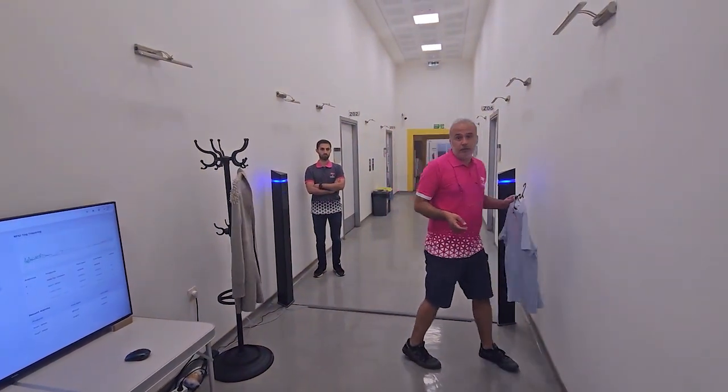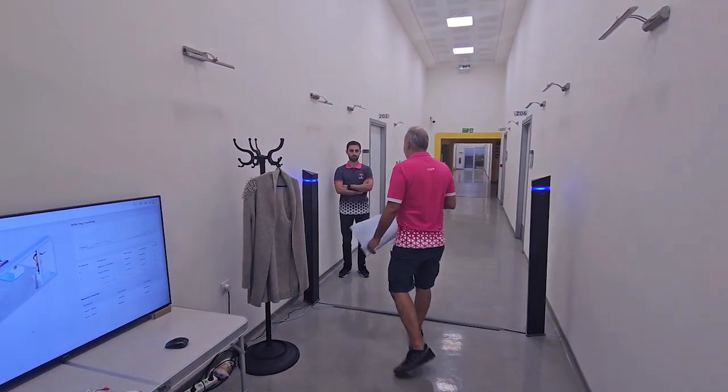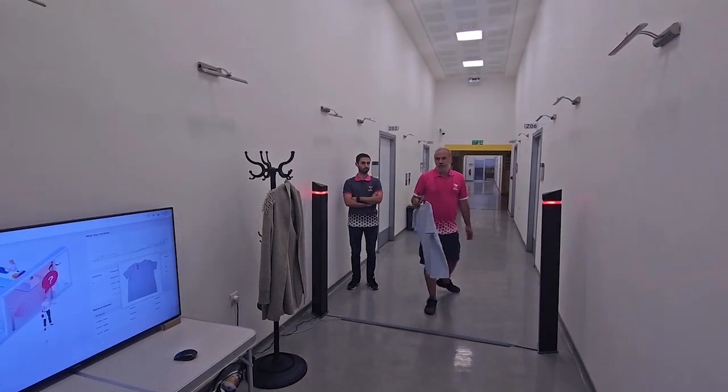If I hold a product and act as a customer walking around the entrance, as you can see there are no false alarms. But in the case where I leave the store, the alarm sounds.